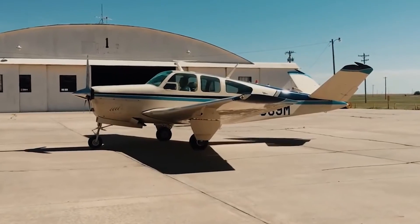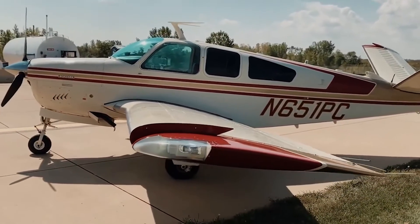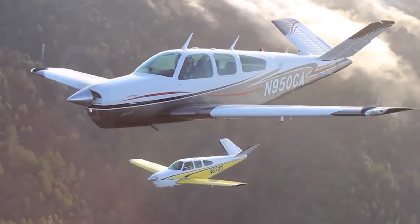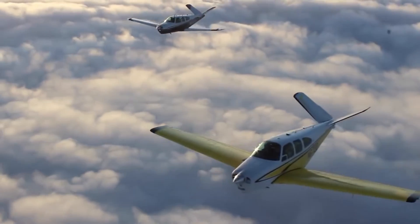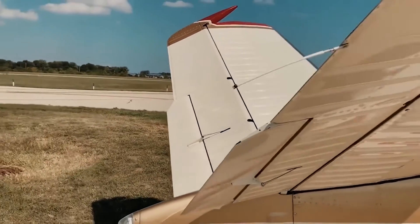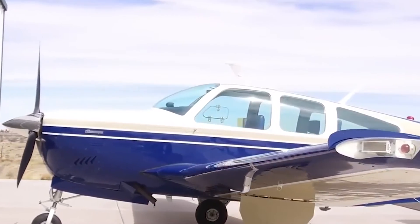The first Bonanza aircraft, produced from 1947 until 1982, was called the 'fork-tailed Doctor Killer.' Why Doctor Killer? Because this was the 1950s — planes were expensive, and the only people who could afford them were the upper middle class and the rich, which meant doctors. Many of these amateur pilots were overconfident sitting in the plane, thinking it would be easy to fly, so they never bothered to learn much about it. Eventually, numerous crashes, fatal incidents, and mid-flight breakups happened as a result.